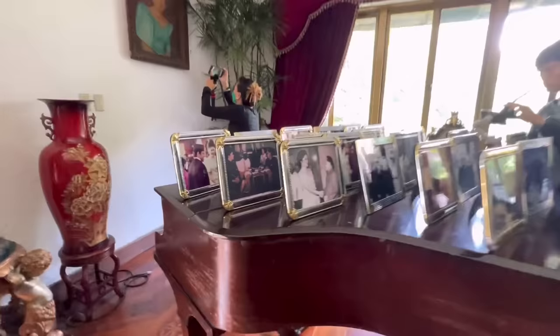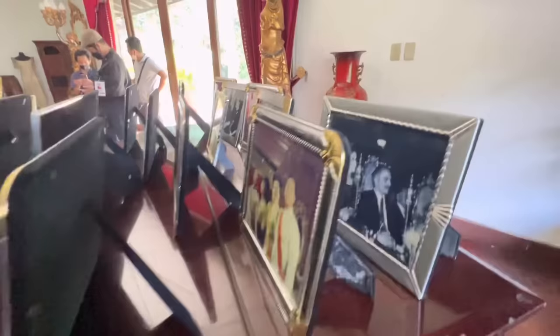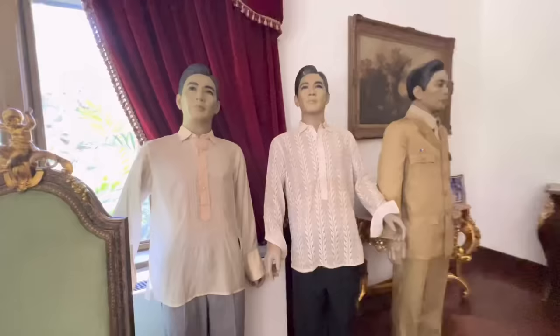Maraming mga picture na nakadisplay din dito. Piano din pala. Makikita rin po natin dito itong table set na luma na rin. Talagang sobrang tagal na rin yung mga nakadisplay dito. At yun nga, naitanong ko kanina — hindi na rin pala ito tinitirahan nila dito.